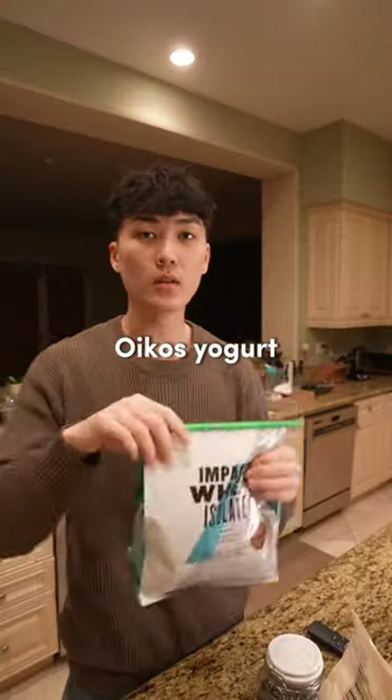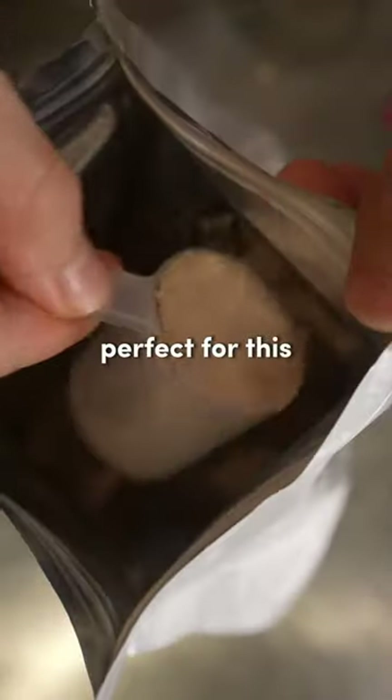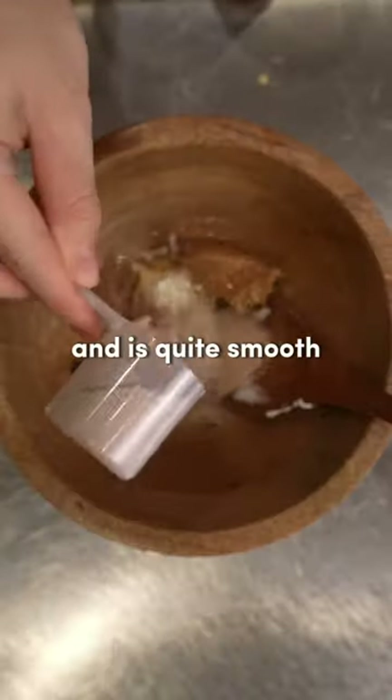Next, I added in Oikos yogurt with honey. For protein powder, feel free to use your favorite. I used my protein chocolate brownie since I thought it would be perfect for this — the flavor isn't too sweet and is quite smooth.